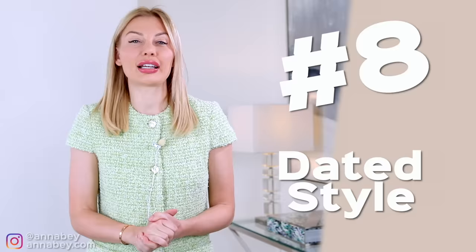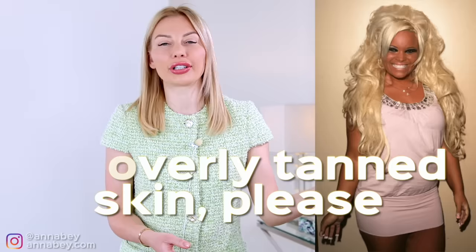Number eight: wearing a style that is a little bit outdated. Those of us who are interested in classic styles don't have to worry too much, but even classic styles need to be touched up once in a while to make sure we don't look like we're still in the 80s or 90s. For example, you don't want to have your skin overly tanned — that was popular in the 80s or early 2000s. You also don't want those really light pink lips, which was a trend maybe 10 years ago.